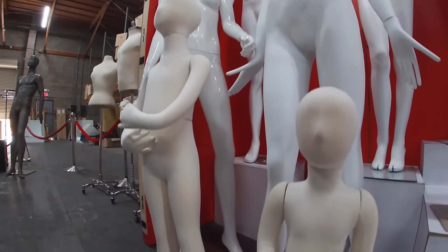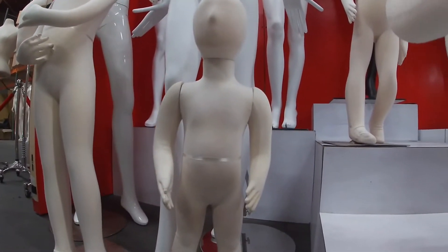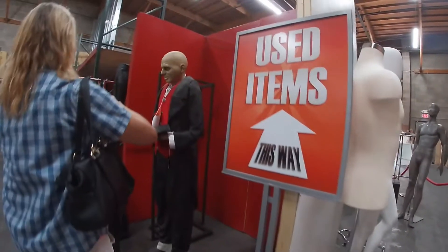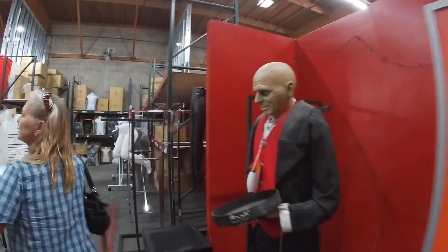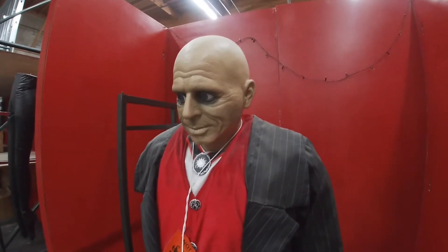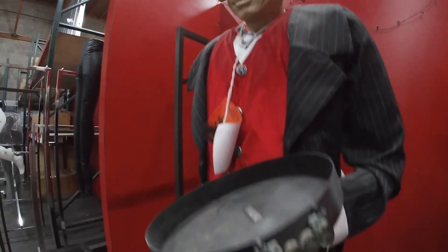They fill the booths up with mannequins dressed as celebrities. I think he has like a little one-year-old child. Wow, that's amazing. Hey, I found your first husband here. Shhh. Wow.